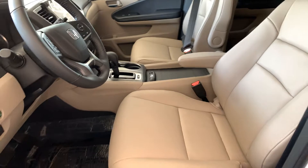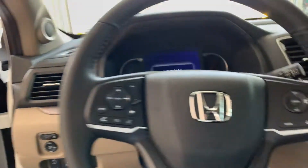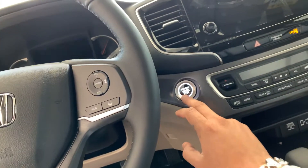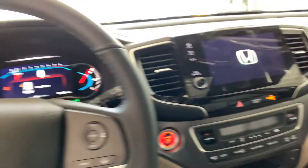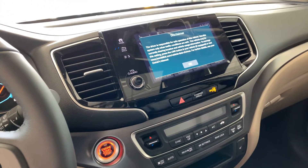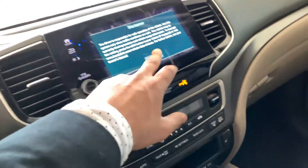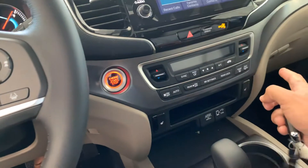Beautiful leather heated seats. You do have push button start with a nice sculpture right here. You have a beautiful touchscreen with Bluetooth, backup camera, Android Auto and Apple CarPlay. Dual climate control.